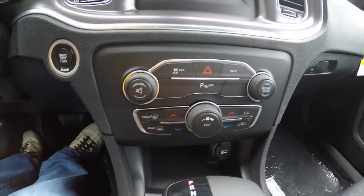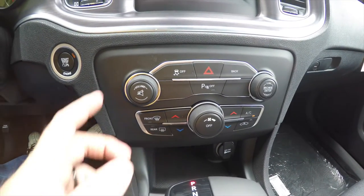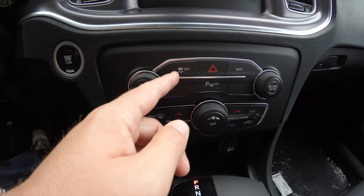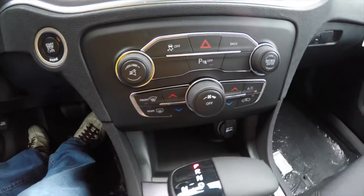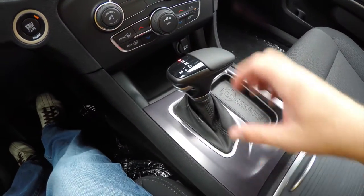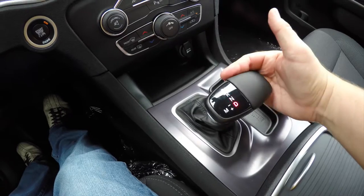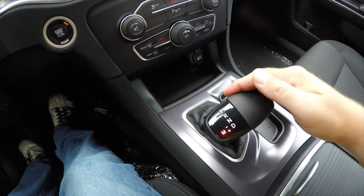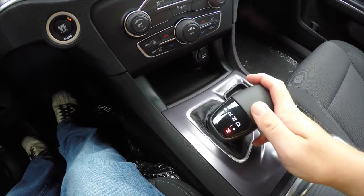Moving down, there are revised redundant controls for audio and climate. It also has the ability to turn your ParkSense parking sensors off, stability control, and your climate controls. There's a new lever for your transmission — it's still electronic. Auto-stick by turning to the left: tap down to upshift, and up to downshift.